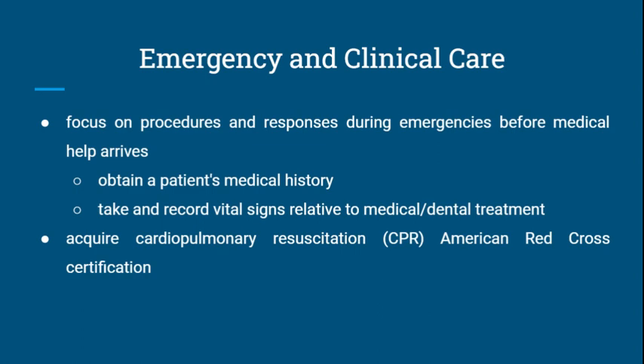Emergency and Clinical Care focuses on the procedures and responses during emergencies before medical help arrives. Students learn how to obtain a patient's medical history and take and record vital signs relative to medical and dental treatment. Students also earn cardiopulmonary resuscitation or CPR certification through the American Red Cross.